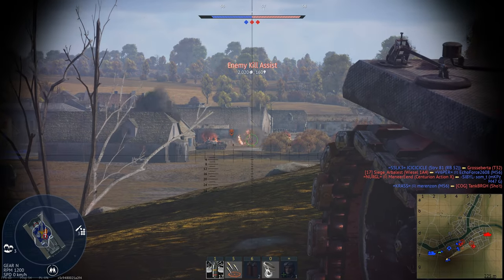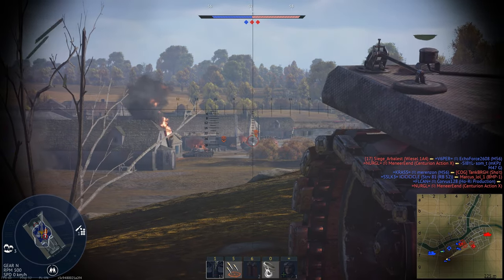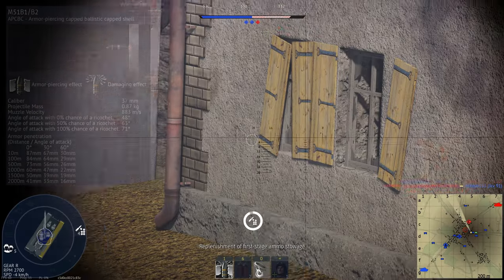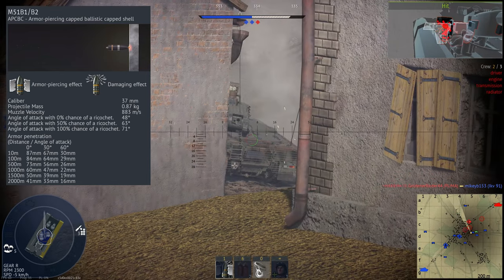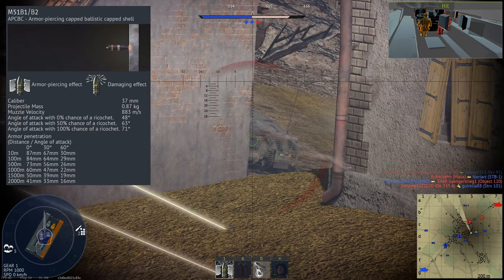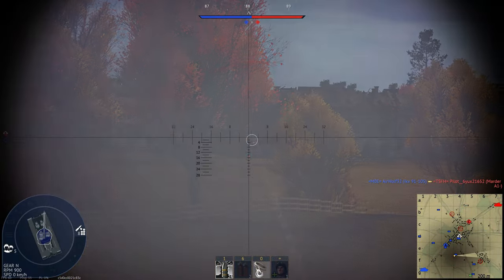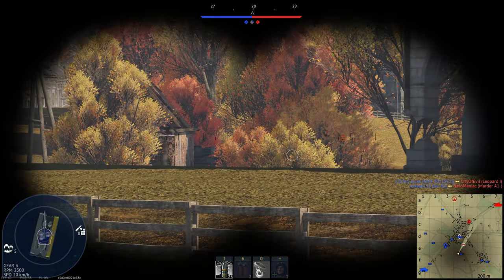This is where it gets a bit confusing. The ballistic cap was hollow and made of very soft metal, but it didn't have the same effect as the cap, which was solid and also made of soft metal. The cap and the ballistic cap did evolve together though, creating the armour piercing capped ballistic cap shell — APCBC for short. Basically this is an armour piercing round protected from shattering by the addition of a cap, but without any negative aerodynamic effects due to the presence of the ballistic cap. This was essentially the final form of the full calibre solid shot round.